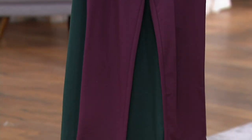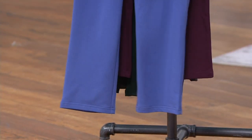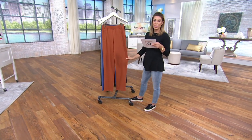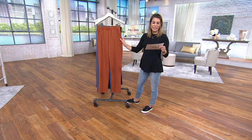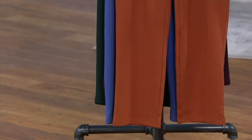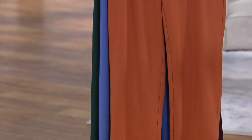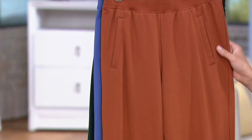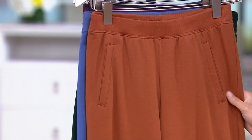Three easy payments of $13.33, sizes extra extra small through 3X. We offer both regular and petite inseams — regular being 31 inches and petite being 28 inches. I'm five two and a half, I wear extra extra small, and I always wear the petite if it's available.